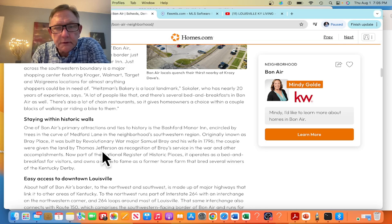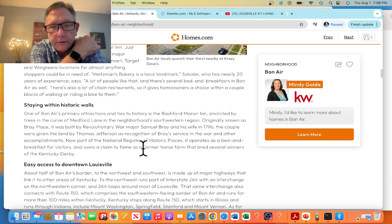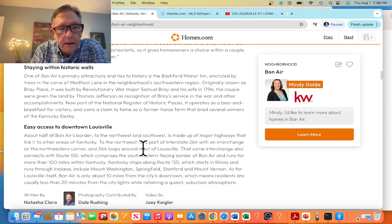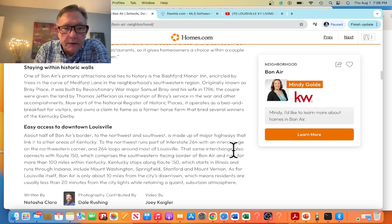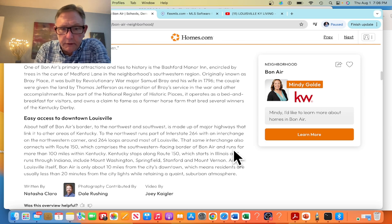On the historical side, you've got Bashford Manor just down the street, which has been revitalized within the last 10 years. Heading downtown, you can go either way on the Watterson Expressway to I-65 or I-64, or take Bardstown Road straight into downtown for shopping and additional food and beverage outlets.